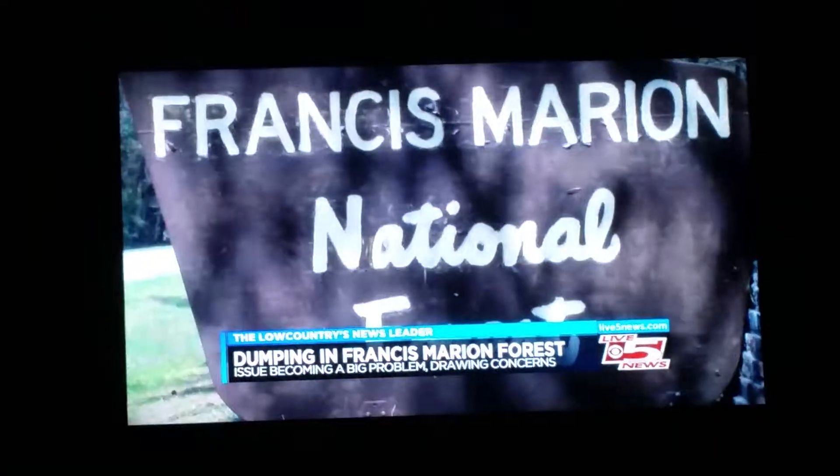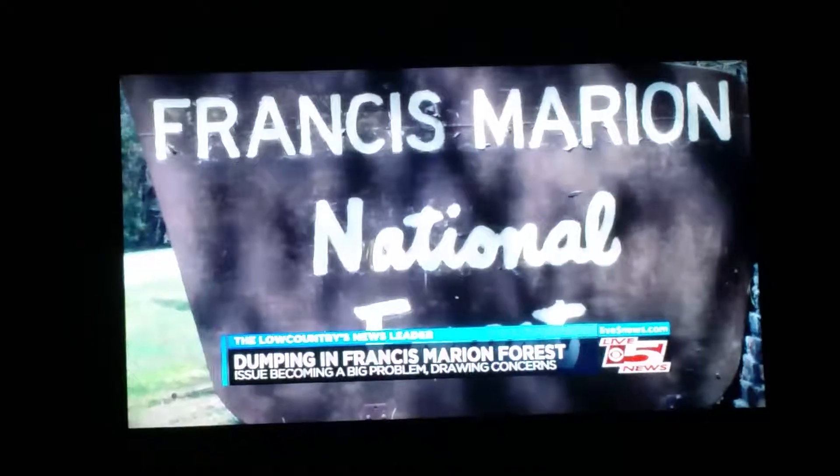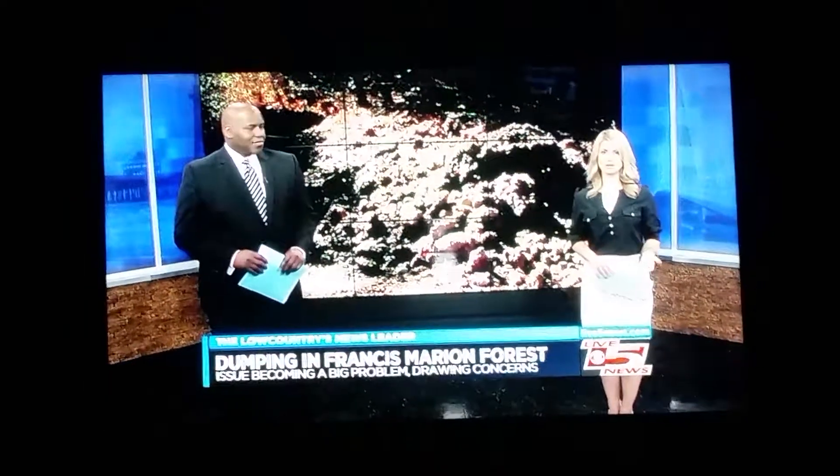The Francis Marion Forest — reporting from Karena Bolster. If you are caught littering in the forest, you may have seen the fine amount at the end of the sign in her story.